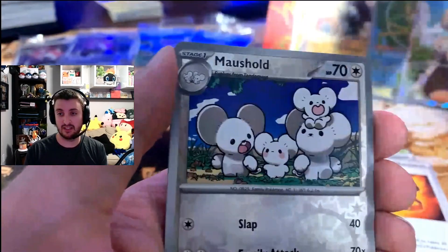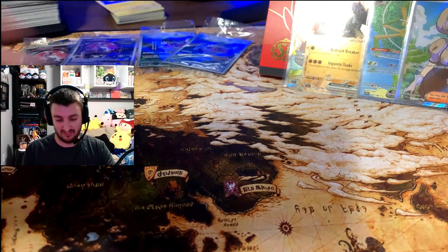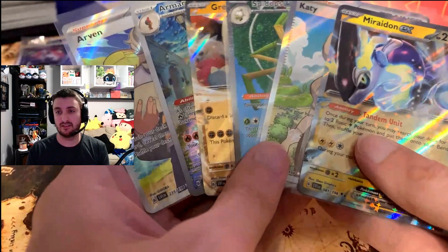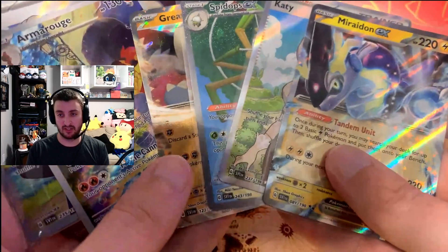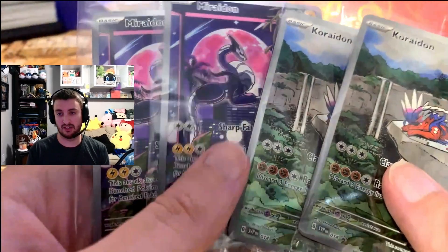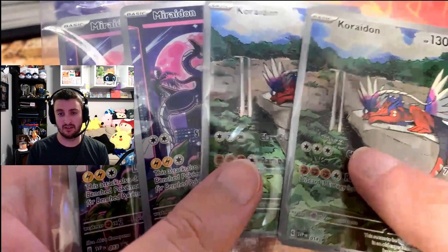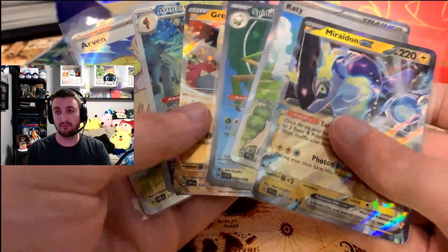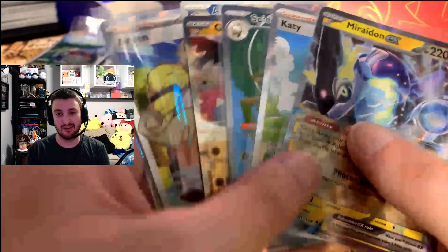The Violet box was not great, but the Scarlet box right on drop rate — good stuff. Two EXs, an illustration rare, and a full art trainer. I can't complain about that. And a gold card in here? Maushold and Palafin — nope. Not bad, not the best, not the worst. Four in one box and two in the other — the two was definitely a letdown, the four feels pretty good. But you add these promo cards in as well, which I absolutely love. For promos, top tier. We were looking for Miriam, some gold cards — nothing too crazy, but stuff we needed. When you're going for the master set, you need it all. This is all part of the process.